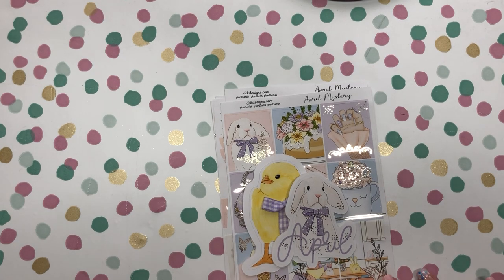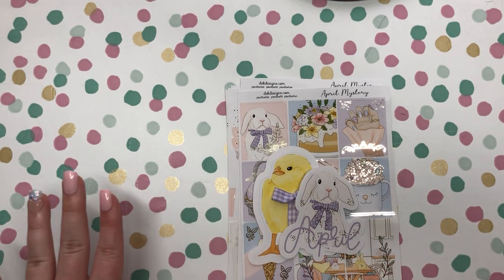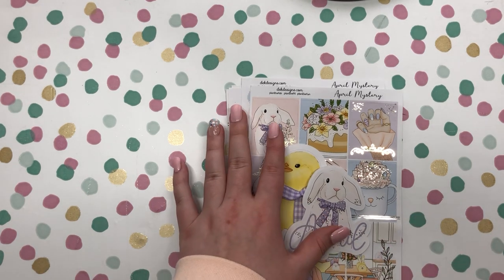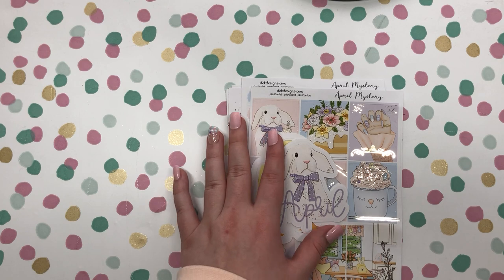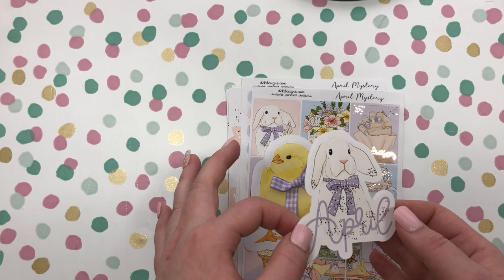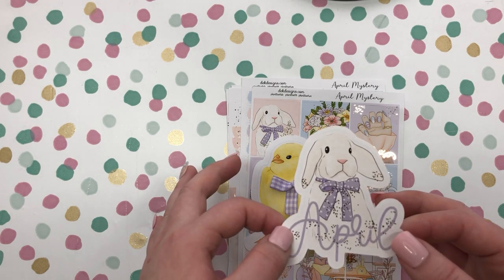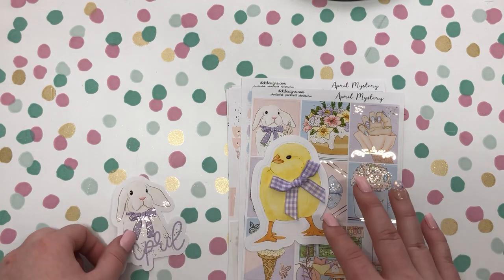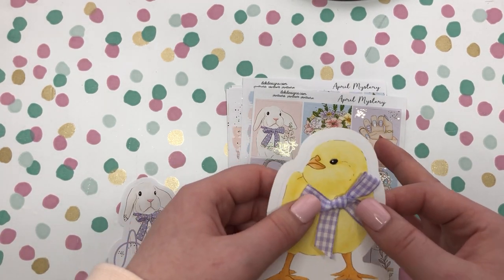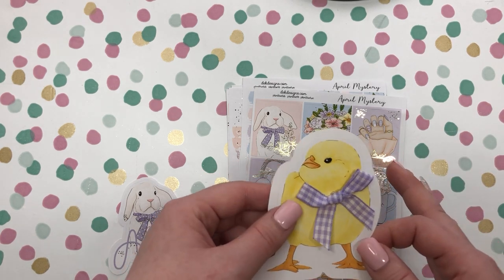Our kit for the April mystery kit is very Easter-y and has the pastel colors in it. It's super adorable. First you will receive two die-cut stickers. The first die-cut sticker has a light gold foil on it and has this adorable bunny. The next die-cut has a little chick on it with a cute little bow.